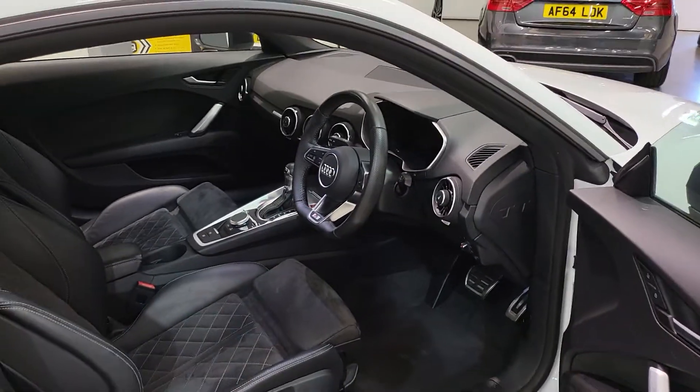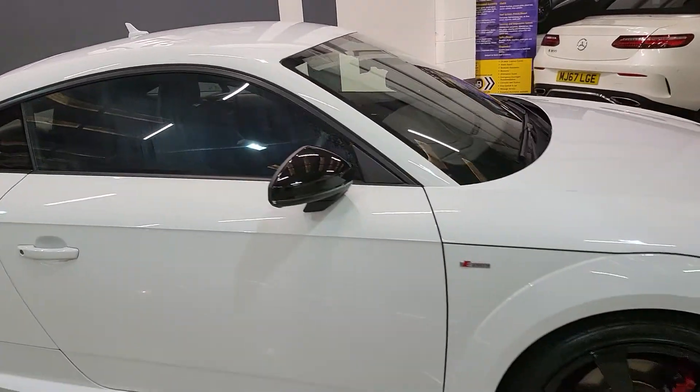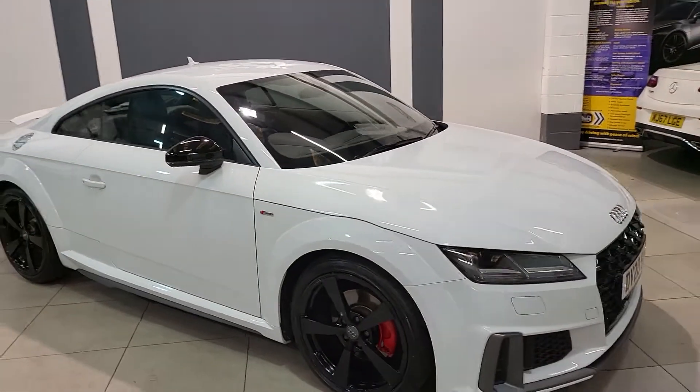There isn't much to be missed, but if you feel I have, please query with our office. Or if you'd like to come and see this vehicle for yourself and arrange a test drive, we'd be very glad to meet you. See you soon.